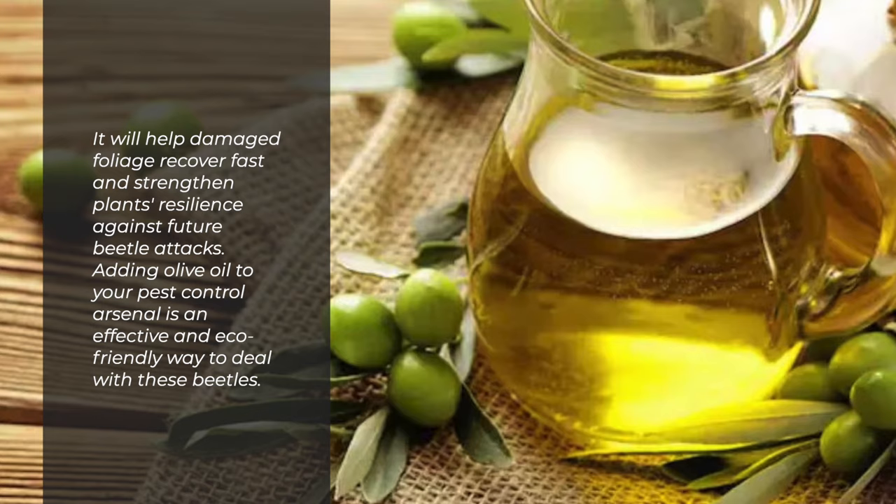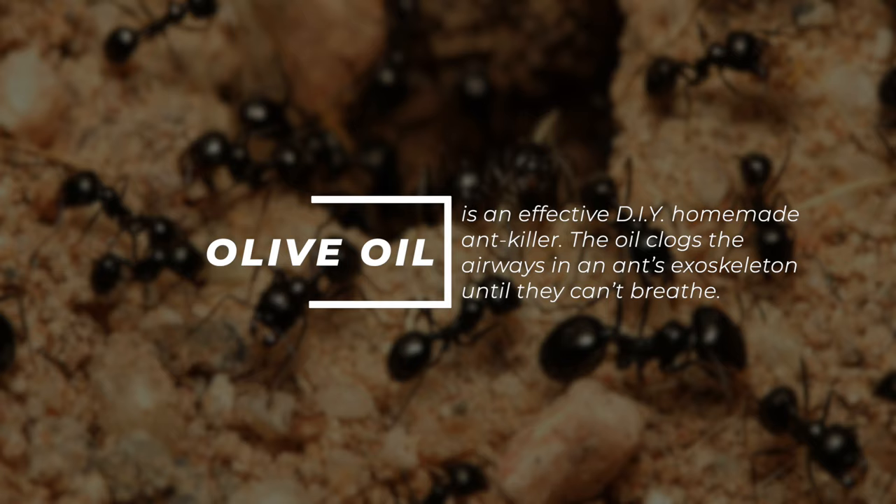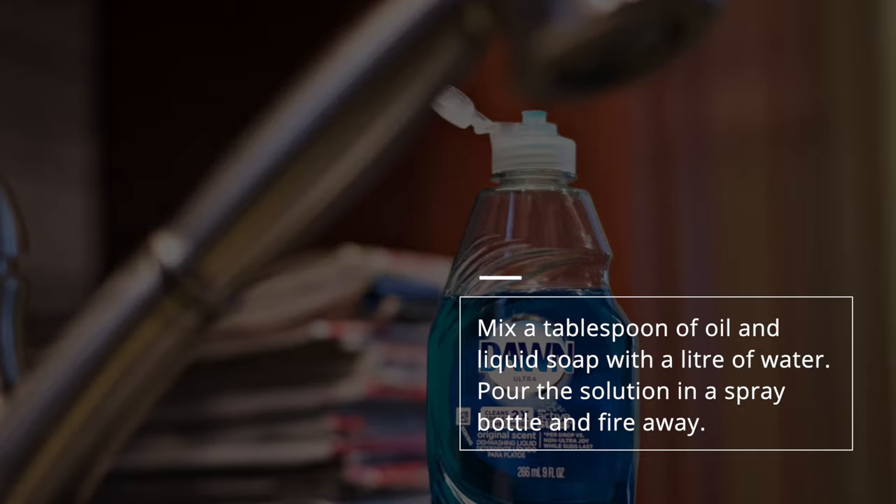Ants. Olive oil is an effective DIY homemade ant killer. The oil clogs the airways in an ant's exoskeleton until they can't breathe. Mix a tablespoon of oil and liquid soap with a liter of water. Pour the solution in a spray bottle and fire away.